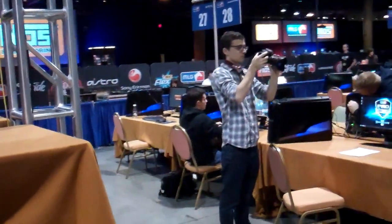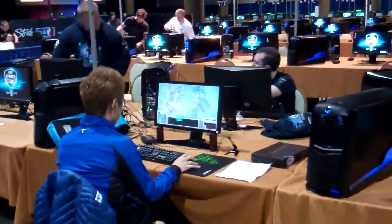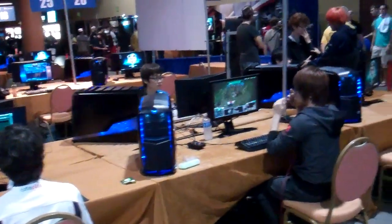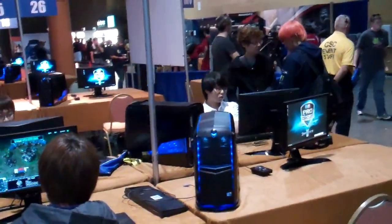The doors just opened for MLG Orlando 2011. We have Incontrol, we have Boxer, we have Hydra setting up, Rhett, Milkus, Huck, we have Rain, we have Tyler, we have Bomber. Rain is over there actually, but STC is here, MC on the corner there.